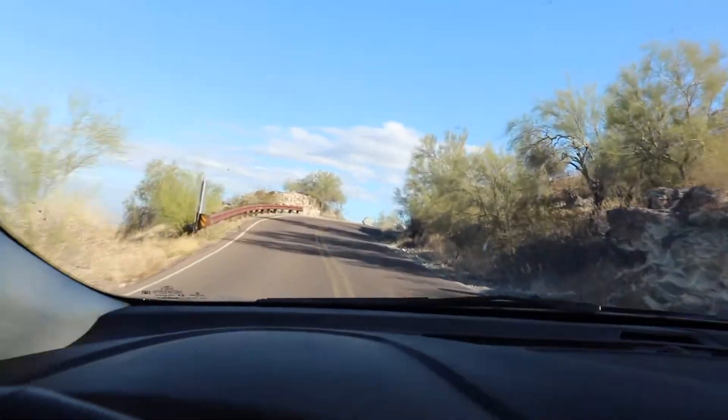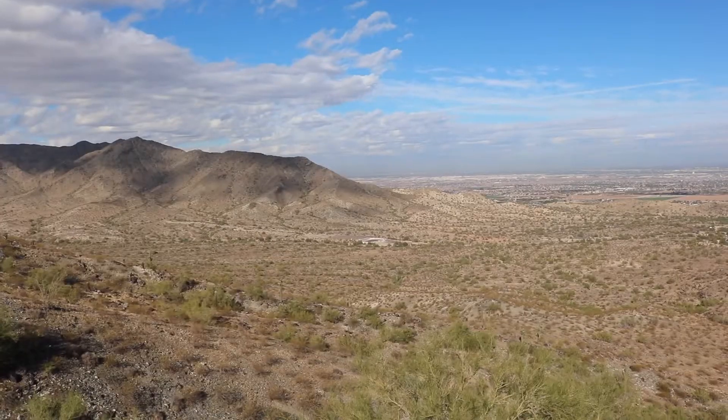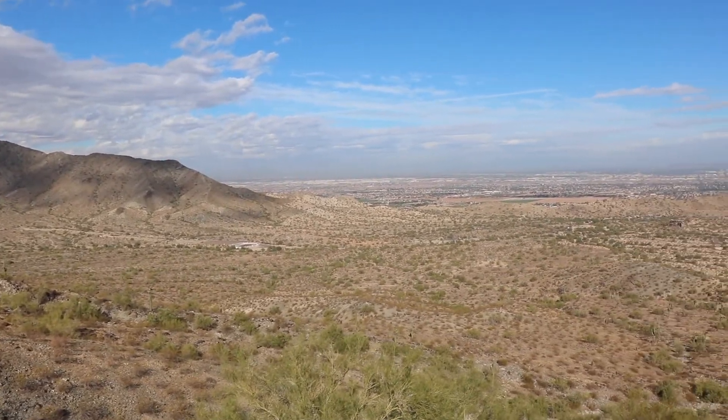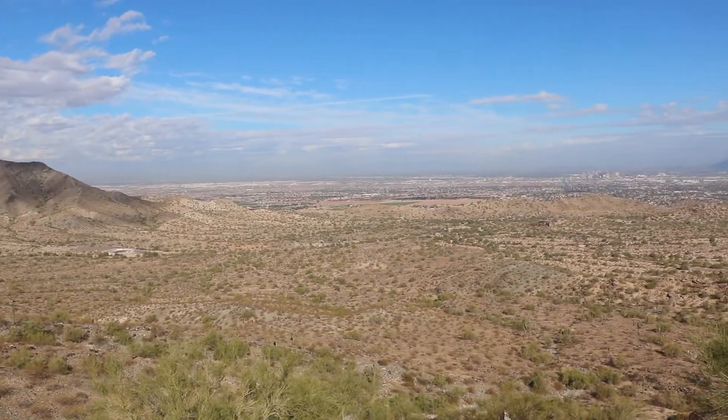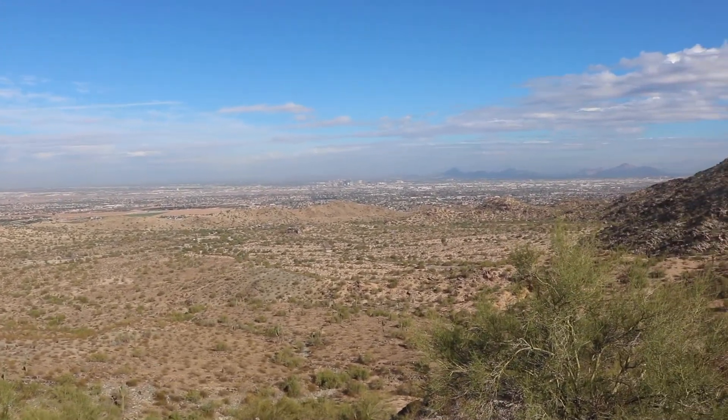The views are already beautiful — can't wait to show them to you. I'm going to turn the camera this way a little bit and slow down just a tad. That was my first stop, the first pull-off coming up South Mountain. Really a pretty sensational view at this point. Let's go check the rest of this beautiful area out.